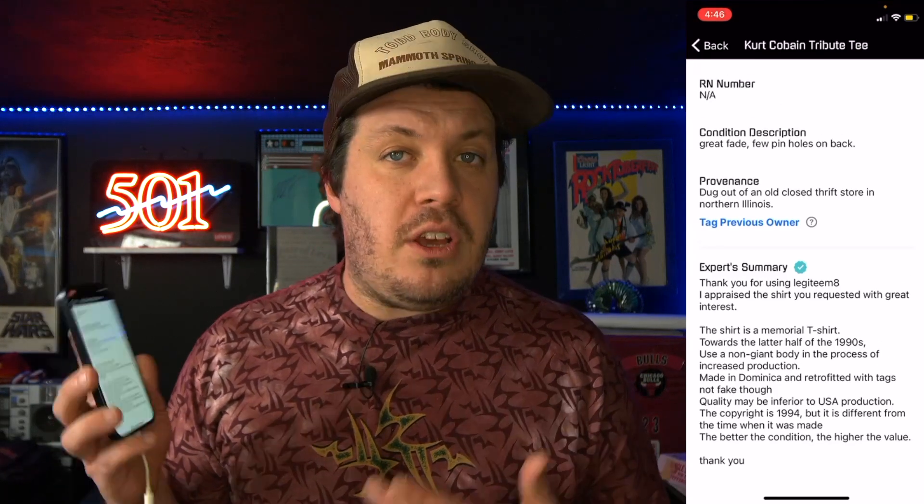The expert noted it uses a non-Giant body due to increased production — so this was not one of the original Giant t-shirt bodies. It was made in the Dominican Republic and retrofitted with tags, but it's not fake; the quality may just be inferior to US production. Copyright 1994, but different from what was originally made. The better the condition, the higher the value. Really cool to get all this good information about the t-shirt, which is a huge added bonus when selling.